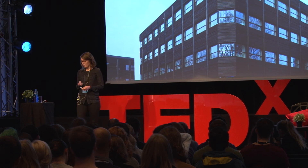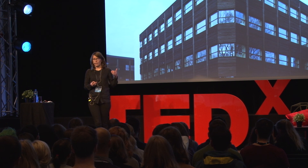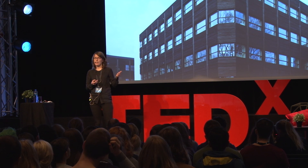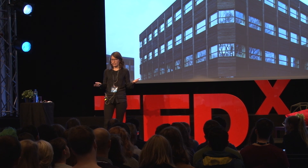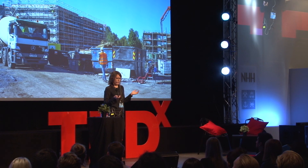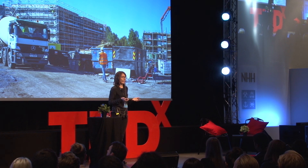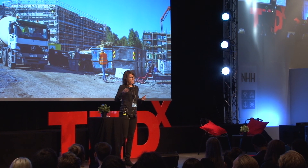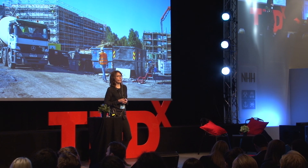However, if we look at the whole life cycle of a building, we have everything from the energy-intensive production of construction materials like steel and concrete, to the transport of these materials in a global market, to the diesel machines at the construction site. In short, we have a huge amount of accumulated emissions long before anyone even turned the lights on in the building. Not to mention, at the end of the building's lifetime, construction waste makes up one third of European waste.